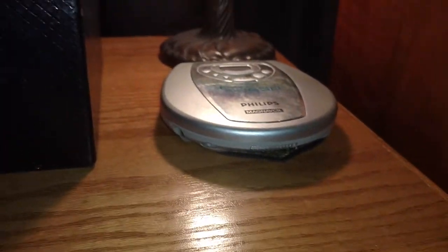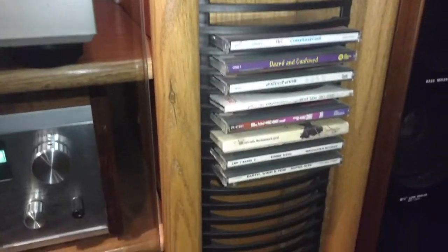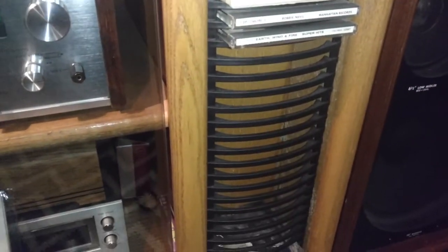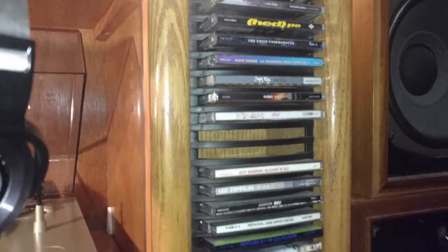My cool lamp I scored from a thrift store. Same thing goes with this CD player — scored that for less than five bucks. I just want to have the CD capability, and the case itself also came from the thrift store. I wanted to fill up the slots and just have that source available to me.